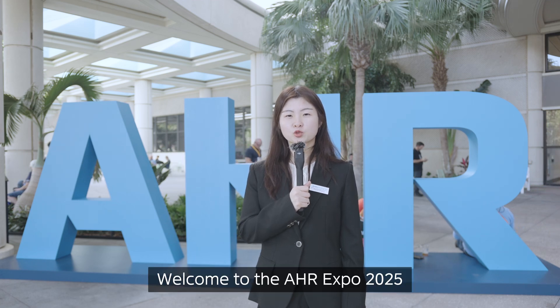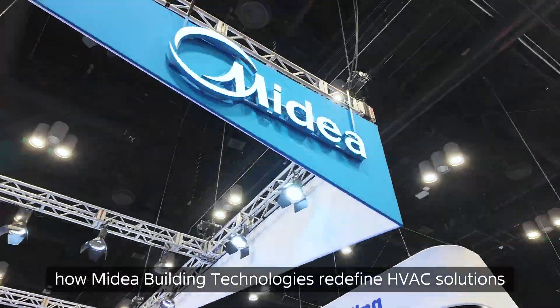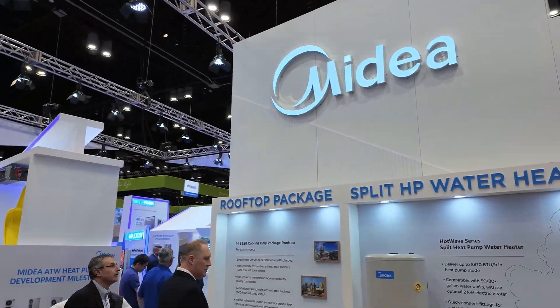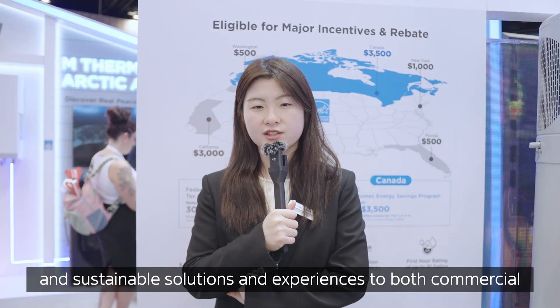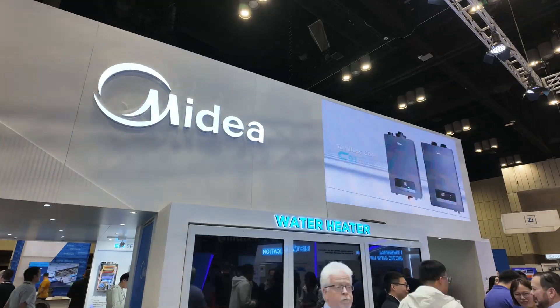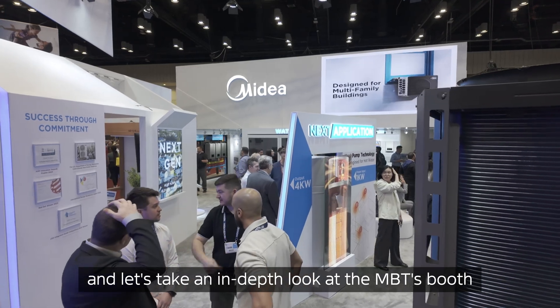Hello everyone, I'm Sarah. Welcome to the AHR Expo 2025 and welcome to the booth of MyDEA Building Technologies. Today we will take you on a journey to discover how MyDEA Building Technologies redefines HVAC solutions, bringing more innovative, efficient and sustainable solutions and experience to both commercial and residential space. Come along with me today and let's take an in-depth look at the MBT booth.